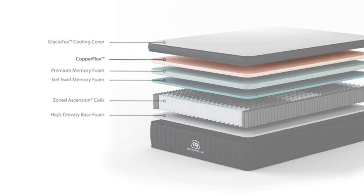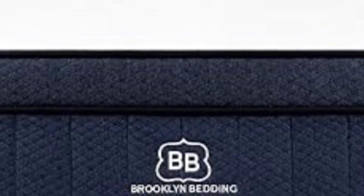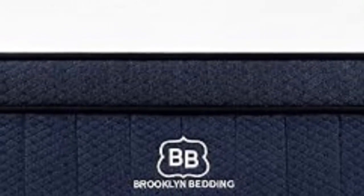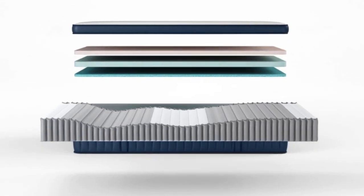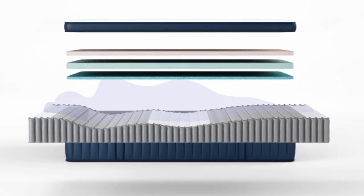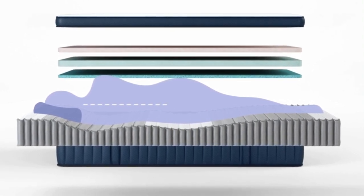During hands-on tests, our team found that the medium-soft 4 Signature Hybrid was best suited to side sleepers up to 230 pounds and back sleepers under 130 pounds. The comfort layers offered deep cushioning and contouring, but the mattress didn't compress excessively beneath their weights. Side sleepers between 130 and 230 pounds also enjoyed the more supportive medium-firm 6 model, as did back sleepers in the same weight range.